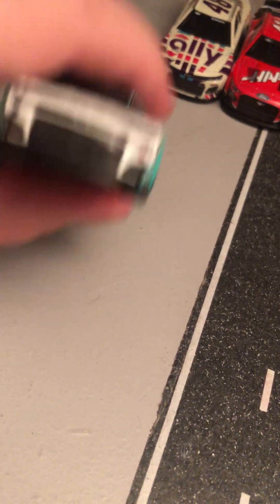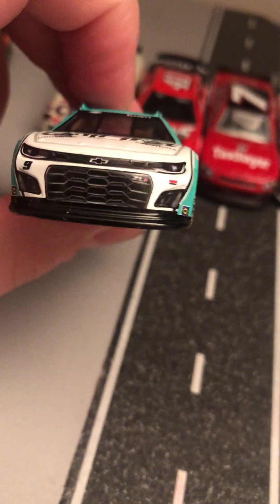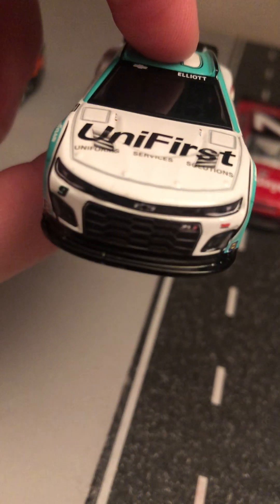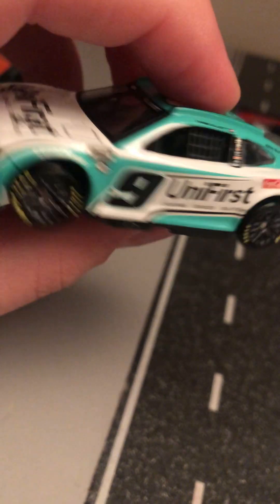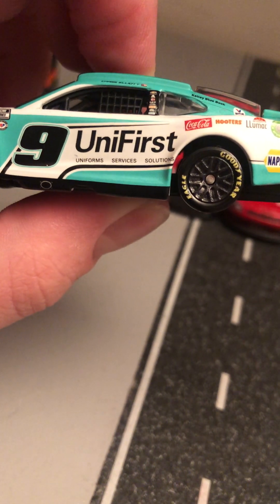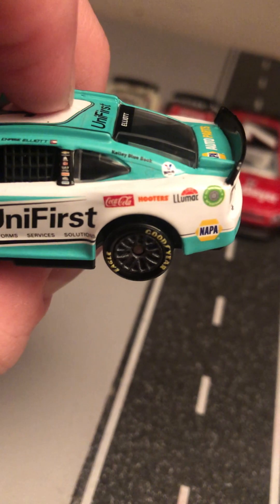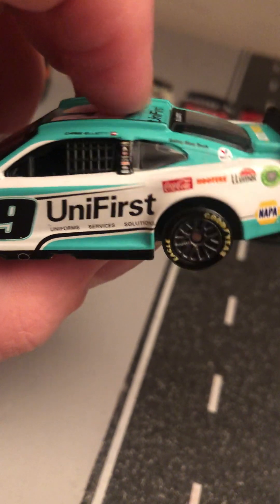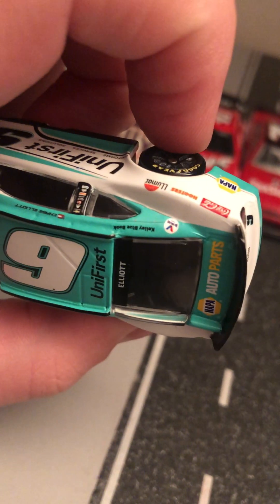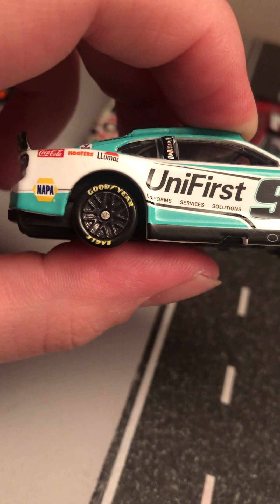Next let's do his 2023 UniFirst scheme. Basically the same car — you got UniFirst Uniform Services Solutions there on the hood. NASCAR Cup Series 75th Anniversary. Got number 90 UniFirst Uniform Services Solutions, Coca-Cola, Luminar, NAPA, Kelly Bluebook, Valvoline, Exalta, and Chevy Auto Parts there on the deck lid. UniFirst on the other side. Goodyear Eagle tires.